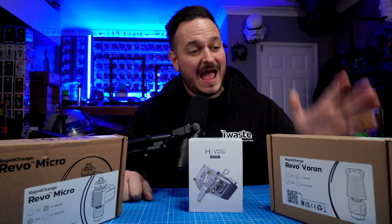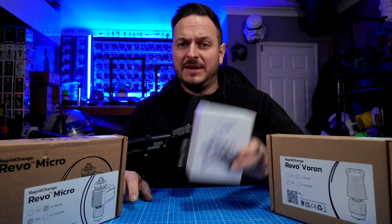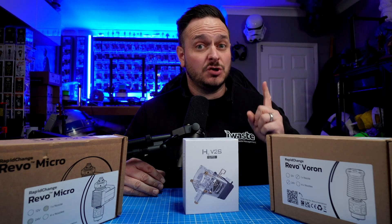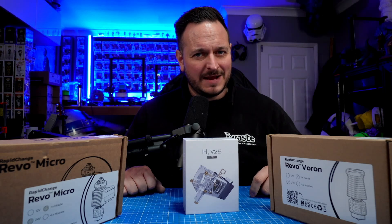Dan really is a great guy. He did allow us to walk away with the Revo Voron and the Revo Mini. BQ have also sent me their direct drive solution, so hopefully we're going to be able to cobble something together and make a really awesome machine. Make sure you stay tuned for that. Another awesome guy is my buddy Jiju from Snapmaker — check this one out.